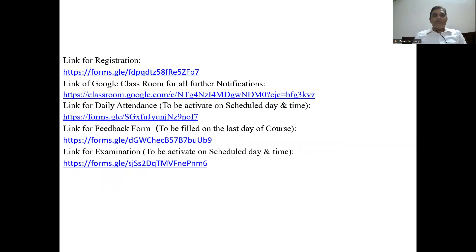You can see the different links here — these are the links for registration. You have to click on the registration link and fill the form to get registered for the course. After that, click on the link for the Google Classroom — you will get all further notifications about the examination and any changes in the course schedule there. You must join the Google Classroom for all further notifications. There is also a link for daily attendance, which will be activated on the scheduled day and time. Finally, you will get a feedback link to fill on the last day of the course, and an examination link that will also be activated on the scheduled day and time.